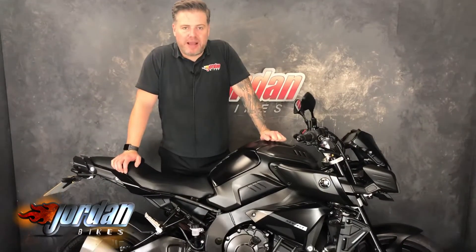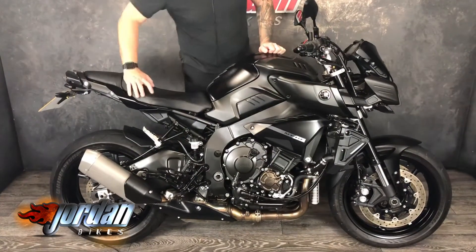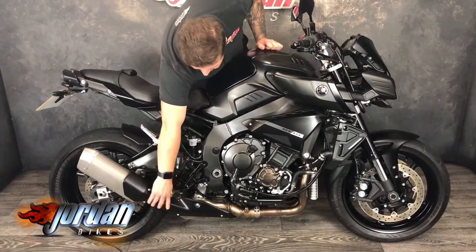Hi, it's Jason at Jordan Bikes. Got a belter for you today — Yamaha MT10, all in black. These do not hang around for long, and I'm sure this will be just the same. Beautiful bike — this really is nice, all in black. You can see a few features down here, that lovely carbon sort of effect belly pan.